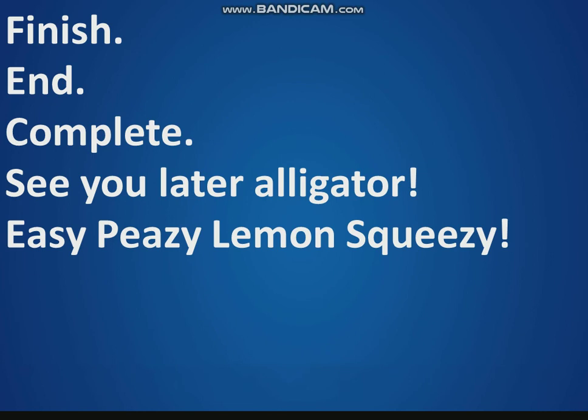Very good, my friends. Finish. End. Complete. See you later, alligator. Easy peasy lemon squeezy. Bye-bye.